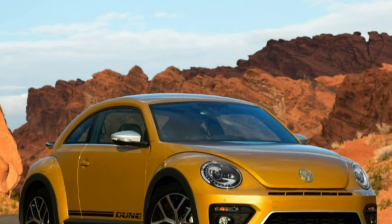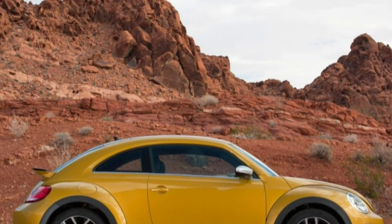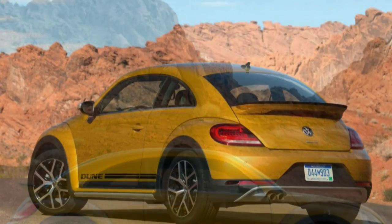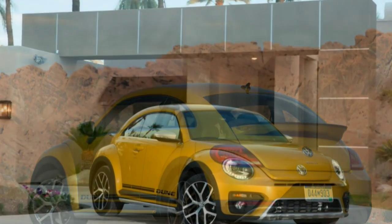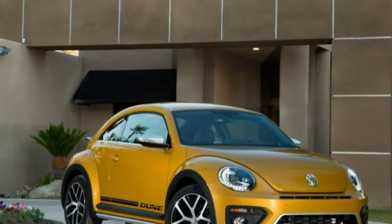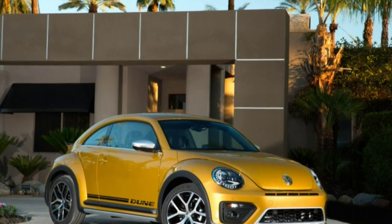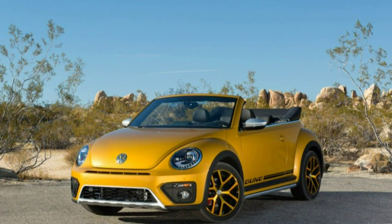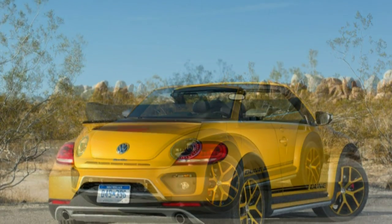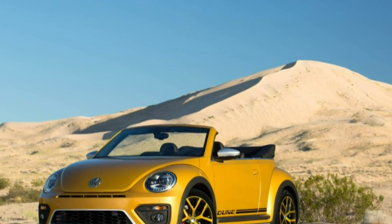The Dune is a car playing dress-up and angling for a starring role in Mad Max: Sesame Street. It will sell on its black wheel arch extensions and the long flat spoiler that appears to be inspired by that other rear-engine German icon. The Dune follows the same insincere formula that turns an Audi wagon into an Allroad or a Volvo wagon into a Cross Country — only without all-wheel drive. It exists because we live in a time when automakers believe everything can and should be a crossover. It may be a disingenuous car, but the Dune is not a bad car.